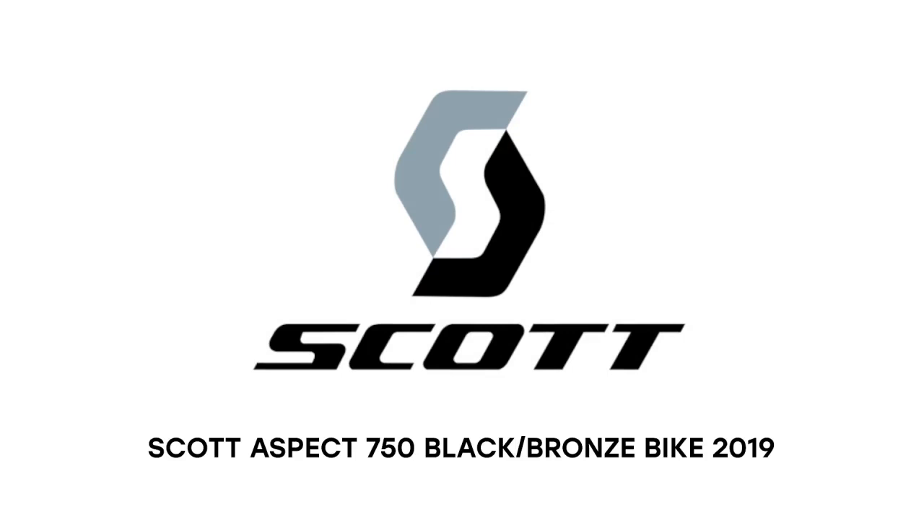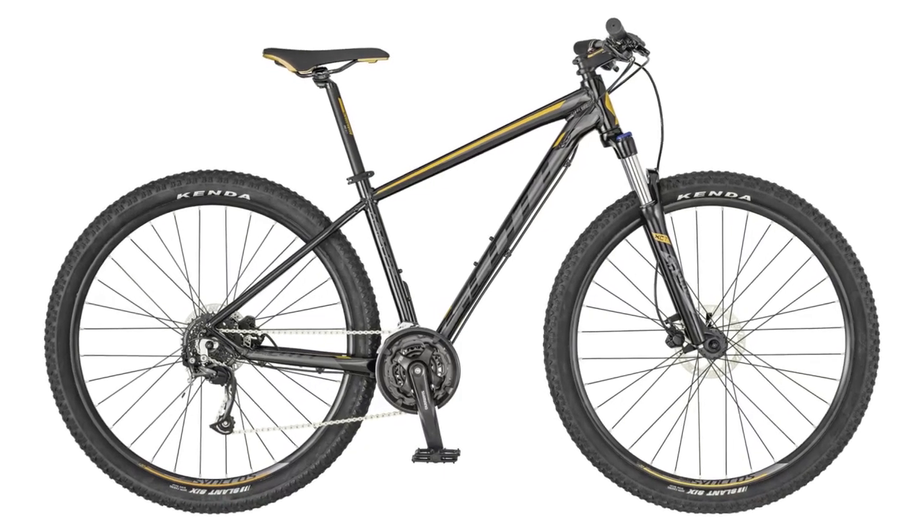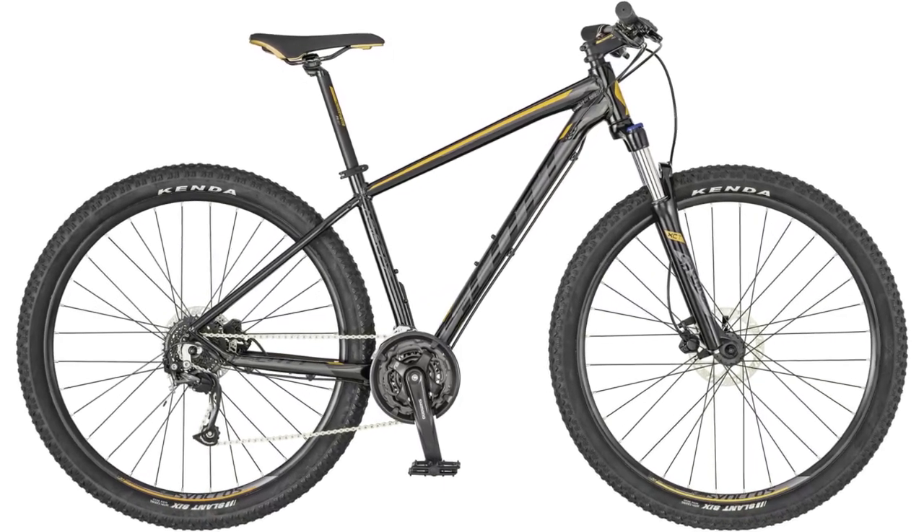We're glad to introduce the Scott Aspect 750 Black Slash Bronze 2019 model year. The bike is equipped with the Aspect 700 900 series alloy 6061 DB frame.